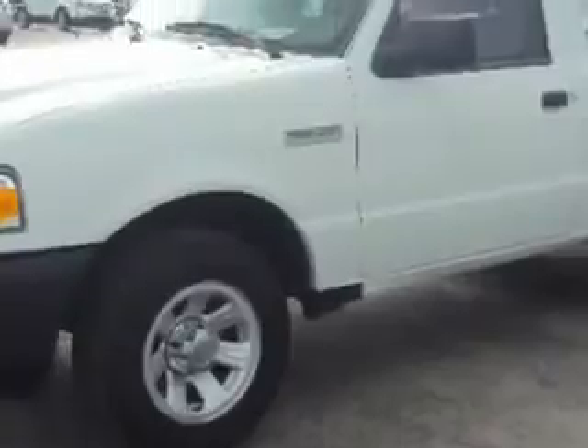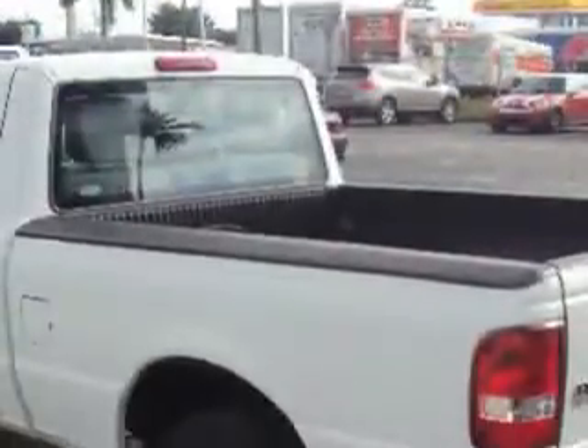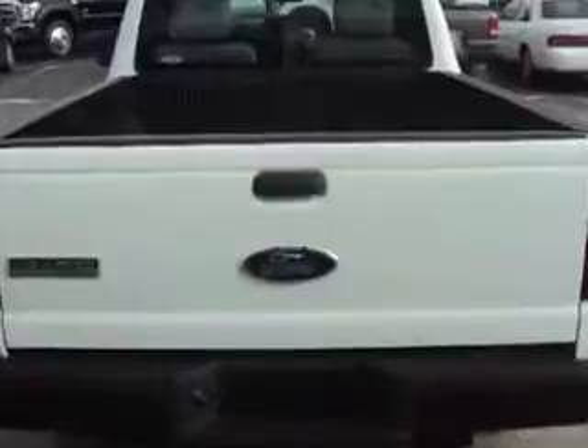Check out this Oxford White 2010 Ford Ranger, equipped with a four-cylinder engine and an automatic transmission with 19,290 miles. Enjoy an impressive 24 miles to the gallon on this utility truck.